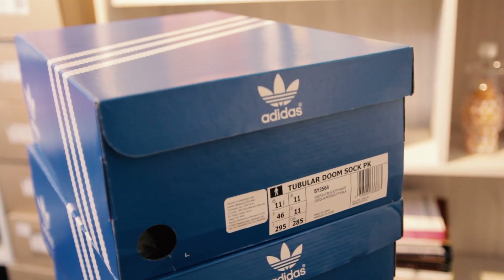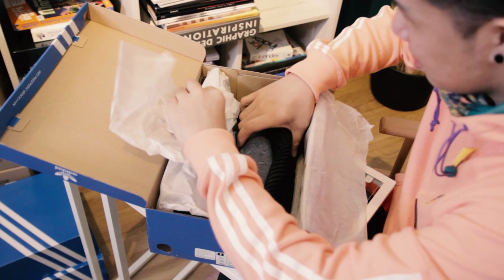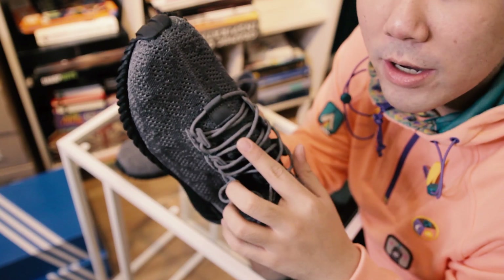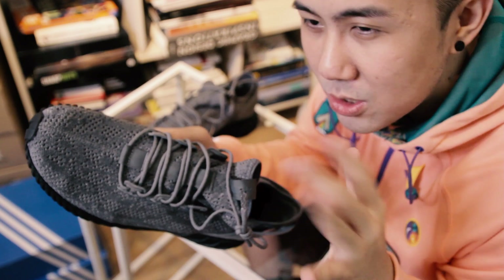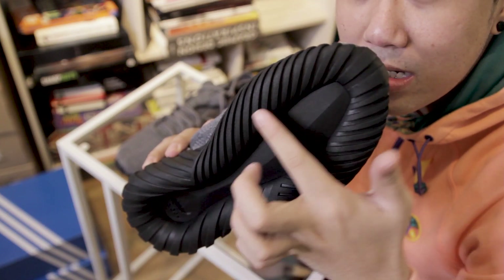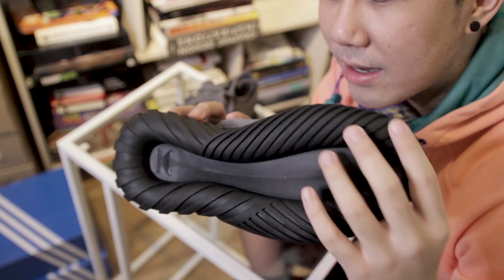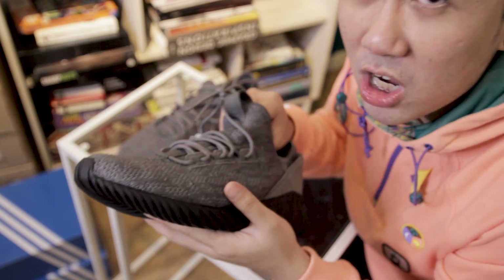So the first pair is the Turbular Doom Sock PK. Let's unbox the first pair. This is a new Turbular Doom — I would say this part looks quite similar to the Turbular Shadow. I think it's sort of like the poor man's Yeezys. Turbular always has this part, and the bottom is definitely a signature Turbular — all the Turbular soles are like that. I know this is Prime Knit.